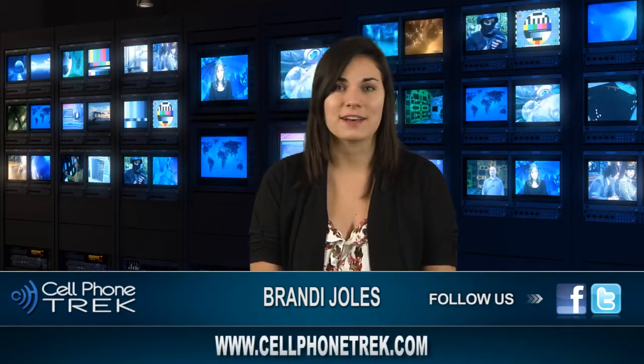Again, this is Brandi with Cell Phone Trek. Don't forget to like us on Facebook, follow us on Twitter, and subscribe to our YouTube channel. And for more news, visit our website at www.cellphonetrek.com.